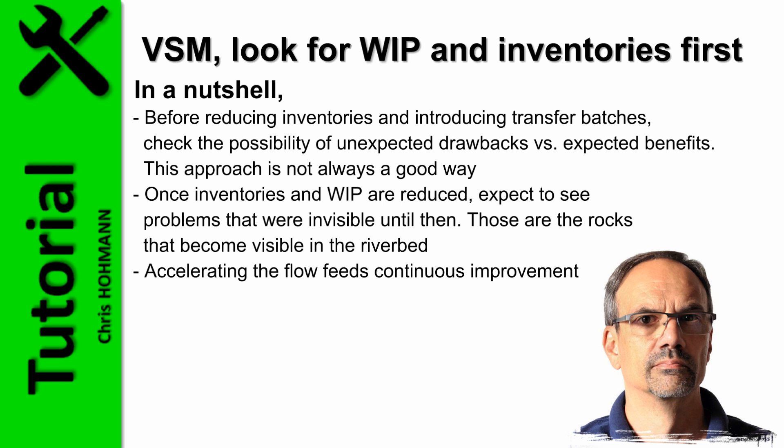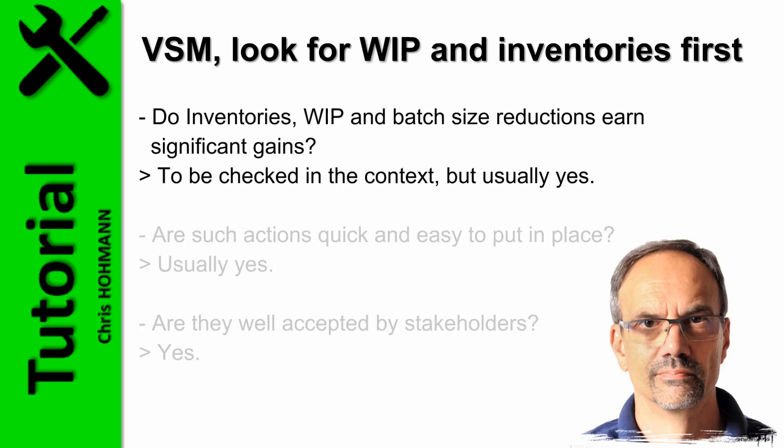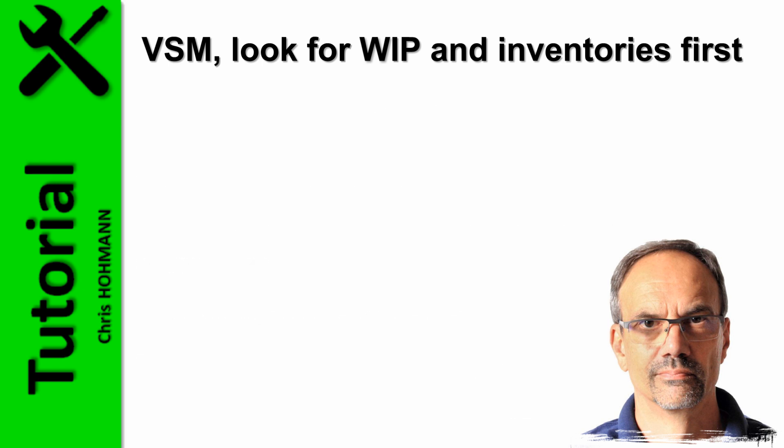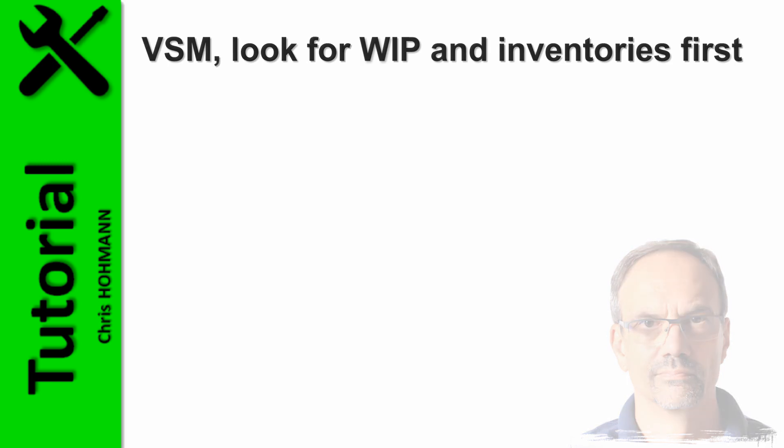Do inventories, WIP, and batch size reduction earn significant gains? To be checked in context, but usually yes. Are such actions quick and easy to put in place? Usually yes. Are they well accepted by stakeholders? Yes. If you liked this video and found value, please give a thumbs up and share it. Thank you for watching and see you soon.